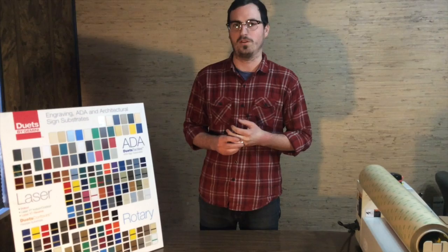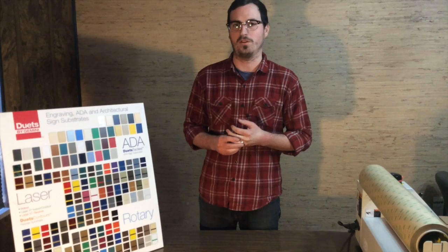We have these sheets available on our website in 12x24 and 24x48 sheets. You can find more information by visiting us online at www.dellweetsplastics.com.